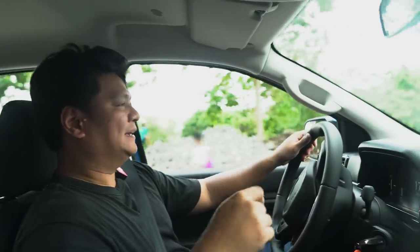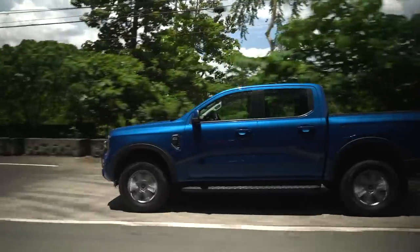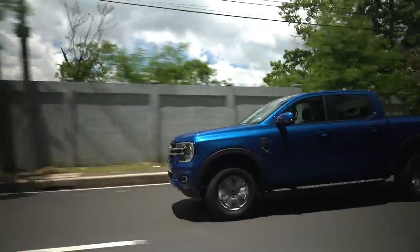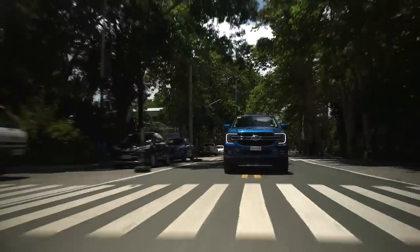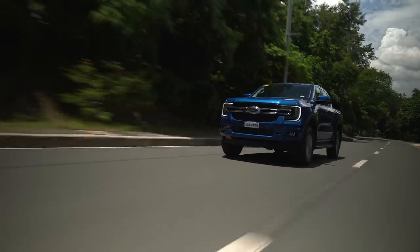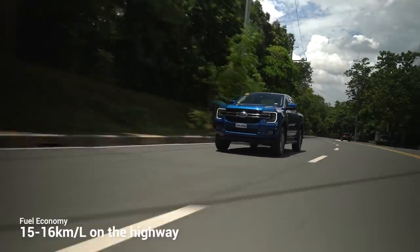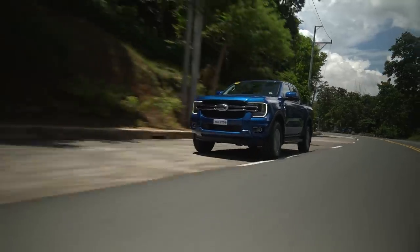For fuel economy, being a diesel four-cylinder two-liter, I never expected a big hulking machine like this to return great figures. In the city, you're better than 8 kilometers per liter, and once you get out on the highway, you can reach about 15 to 16 kilometers per liter — and that's without thinking about fuel economy at all.